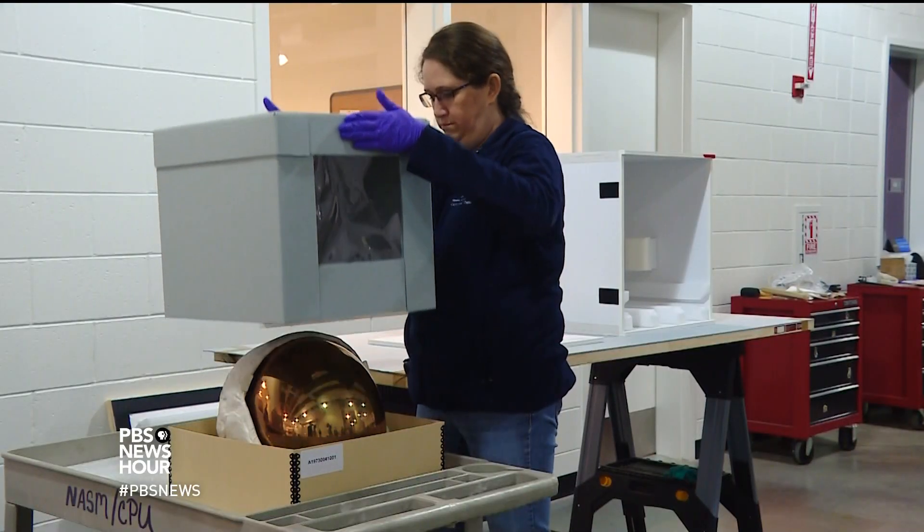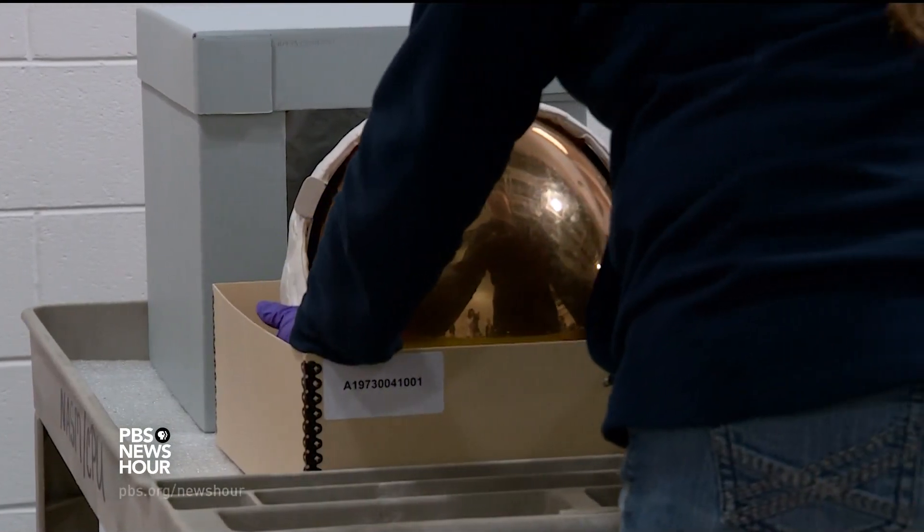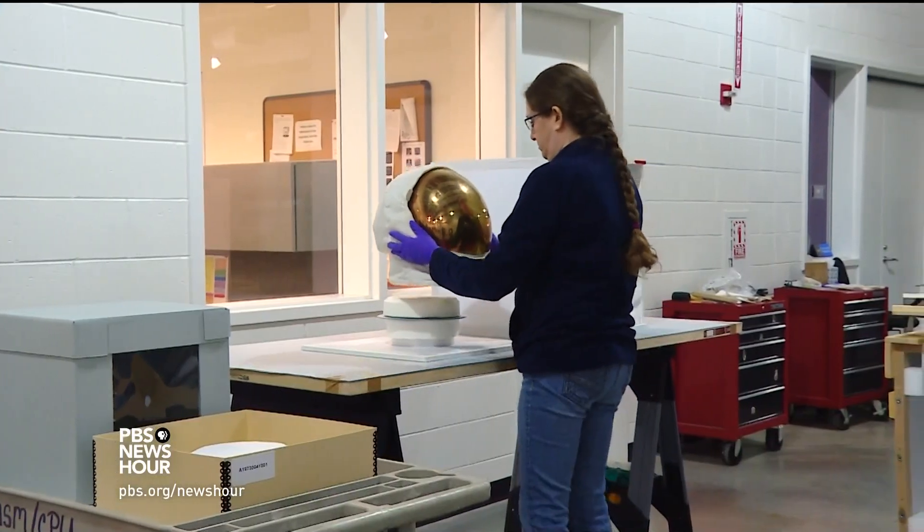But taking Apollo 11 artifacts on the road isn't as simple as moving your family across country. Think of coordinating a ballet — that's really what's involved here. Every step, every move is choreographed to make sure that the objects are safe and that the people working around them are safe as well.